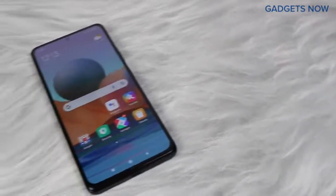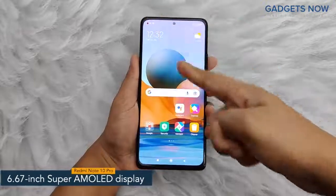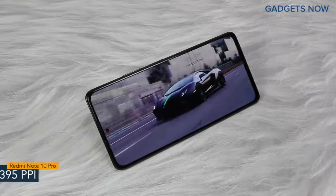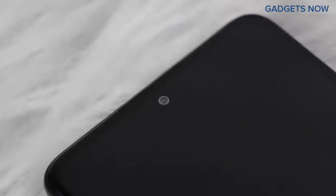Hey guys, today I have with me the Redmi Note 10 Pro. The smartphone offers a 6.67-inch Super AMOLED display, having a pixel density of 395 ppi and a refresh rate of 120 Hz. Redmi Note 10 Pro has a bezel-less punch hole display with Corning Gorilla Glass V5 protection.